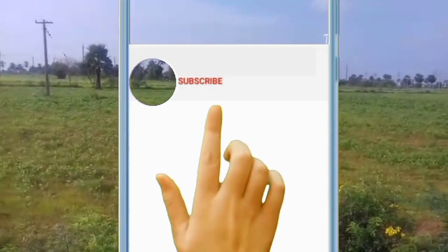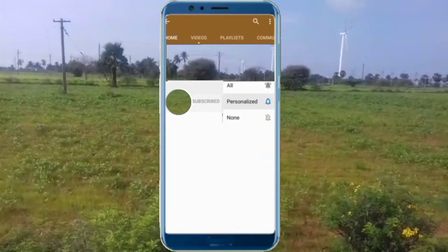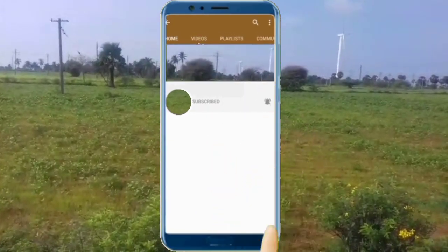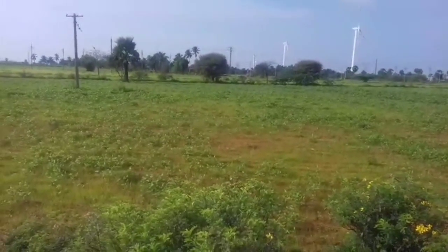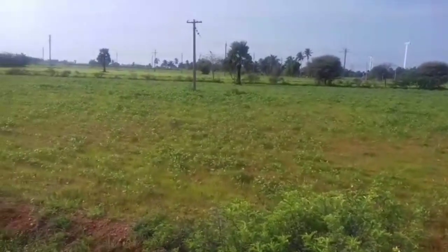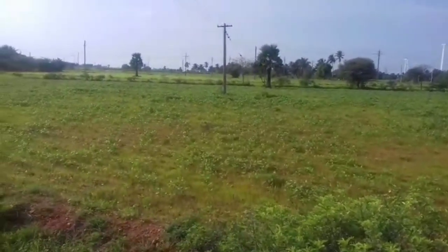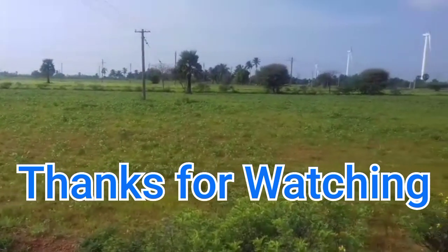There is water in the area. It's 30 km and it's 15 km. It's 45 km total.